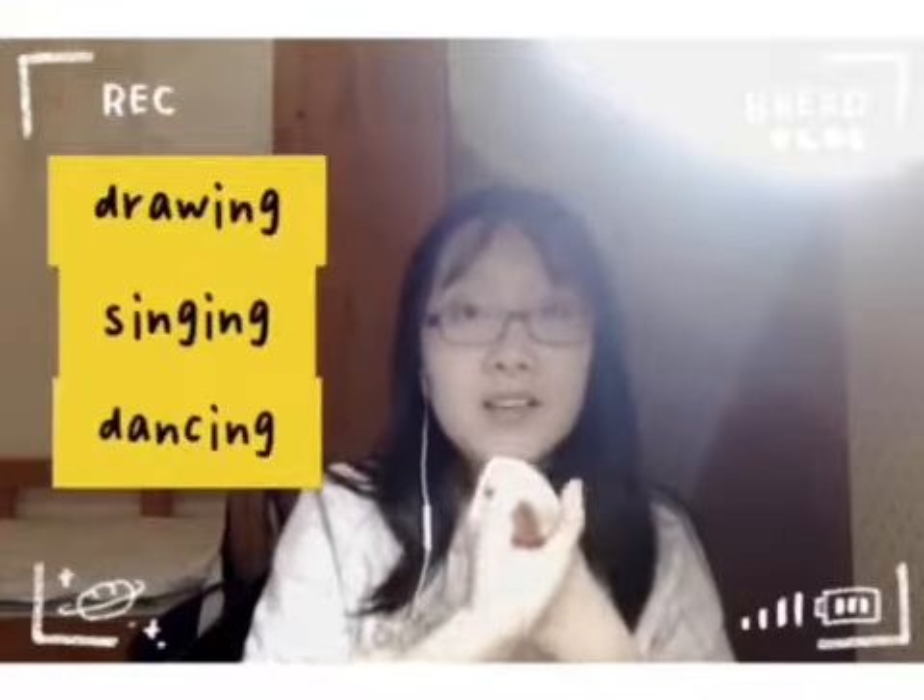So let's move on to the first part. Cheryl, do you have any hobbies? Of course I do, I have many many hobbies. For example, I like drawing, singing, and dancing. Oh my god, you have so many hobbies and talents!